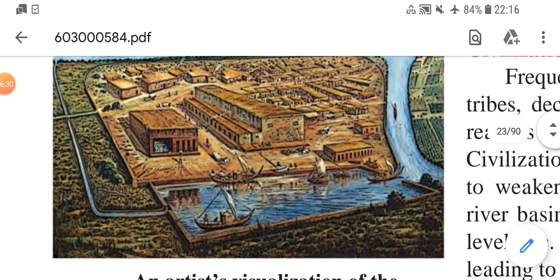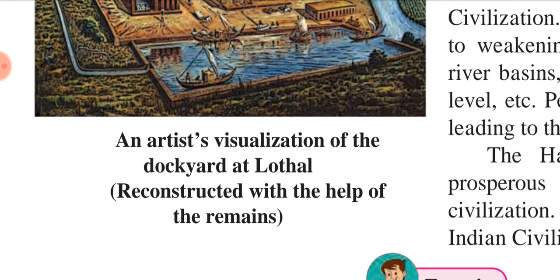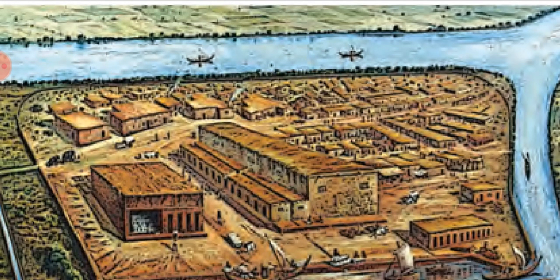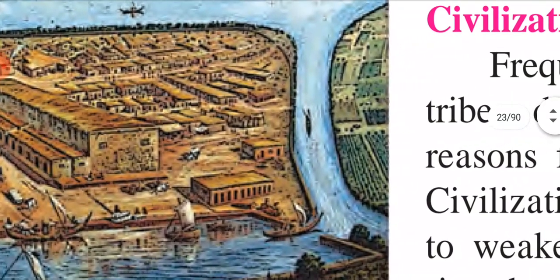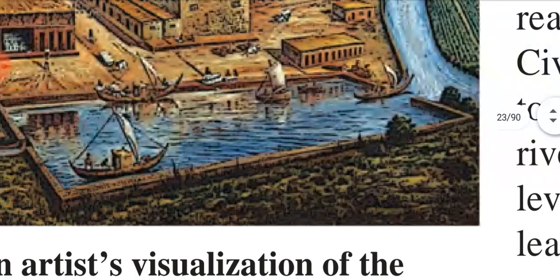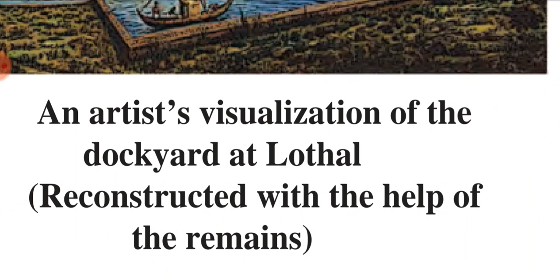An artist's visualization of the dockyard at Lothal, reconstructed with the help of the remains. See how it is made — see the water in between. It is a dockyard at Lothal, reconstructed using the remains found during excavations.